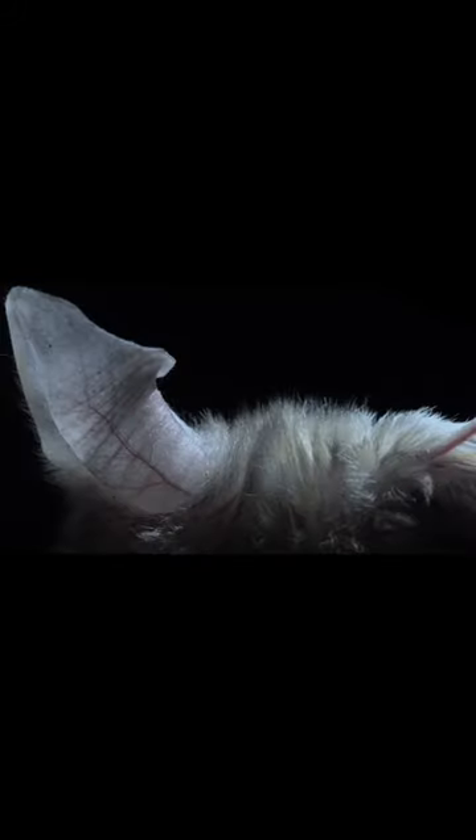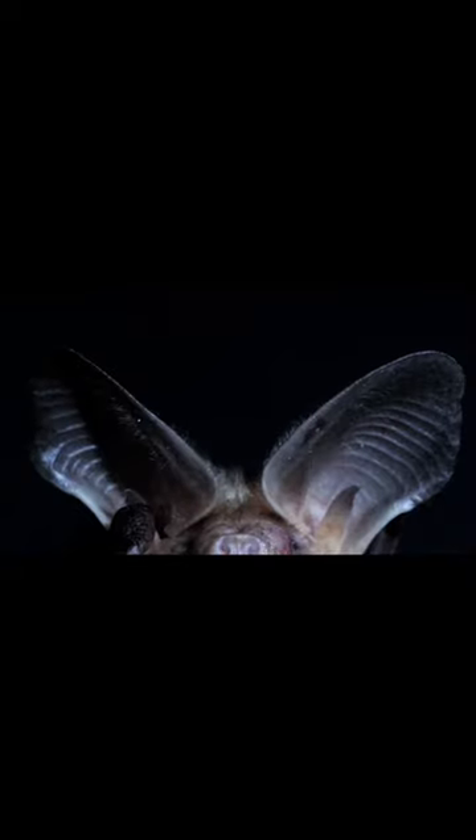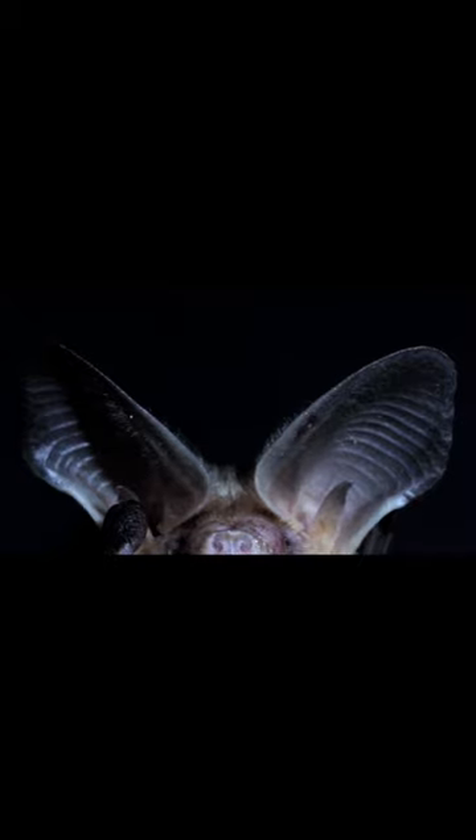Look at those ears again. They're huge relative to her tiny skull. They do a great job of capturing and amplifying sound, especially the low-pitched noises of scurrying prey.